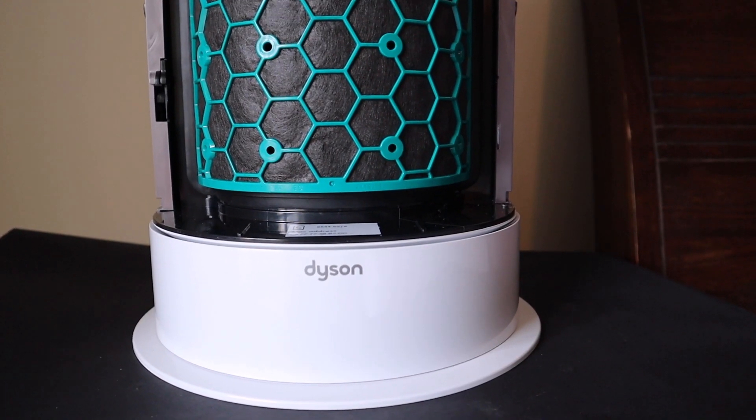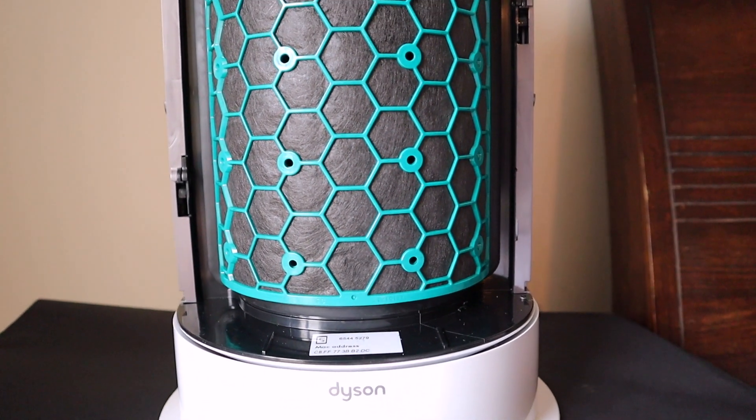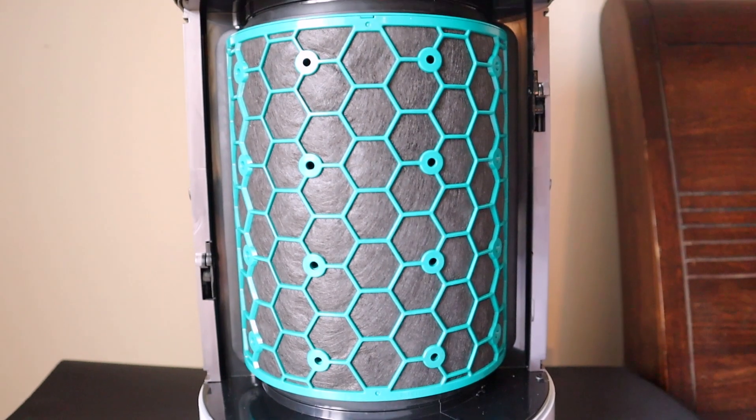Another important aspect of filtration is the ability to remove odors and volatile organic compounds. A HEPA filter alone is not sufficient for this — you also need an activated carbon filter. The Dyson has an activated carbon filter which is useful in removing odors, smoke smells, paint smells, and so on.